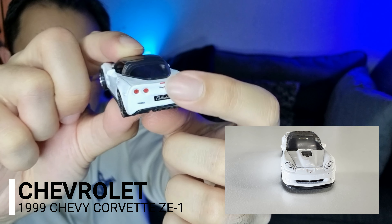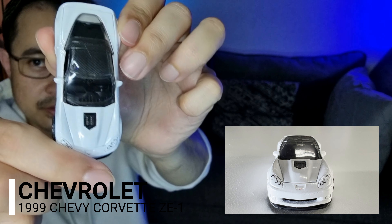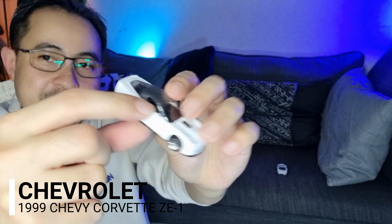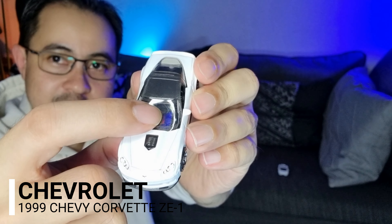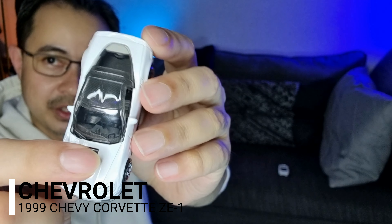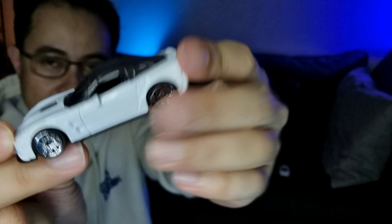Bagian belakang dengan lampu, dan other side. Bagian atas dia tak ada cermin di tepi — ada cermin je dekat bagian atas. Atas dia warna hitam, bodi keseluruhannya warna putih. Dan ni base bawah dia — sport rim dia.